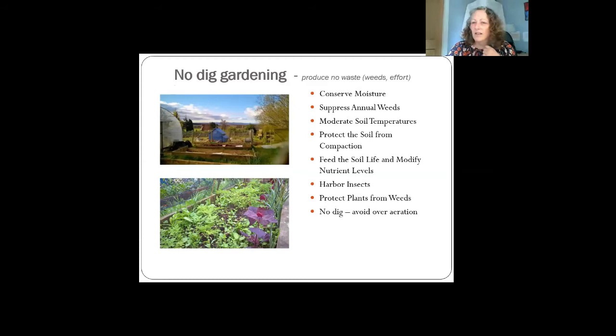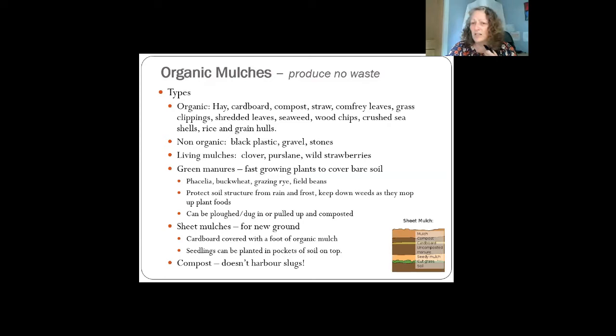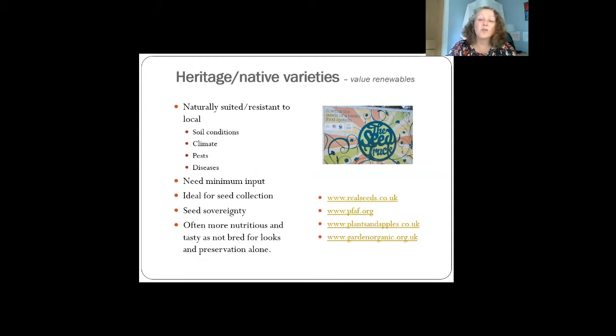If you're going to grow annuals, no-dig all the way — I'd recommend Charles Dowding's videos. Basically cover your soil with cardboard and compost, then plant into it. That way you're protecting your mycelium network in the ground and if you use compost as a mulch you don't have to do very much weeding. Heritage varieties are great too because they've evolved in your local environment — they know the soil conditions, the climate, and they've evolved with local pests so they're more likely to be pest-resistant and disease-resistant. They're also great for seed collection, unlike F1 hybrids.